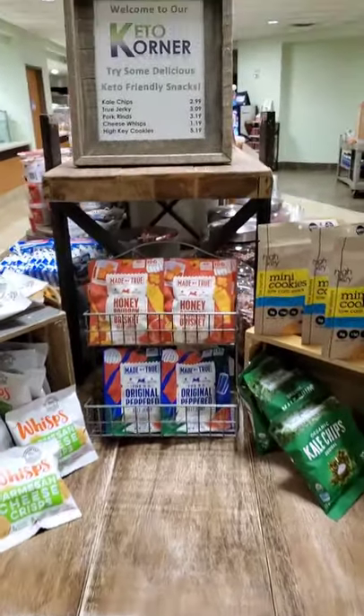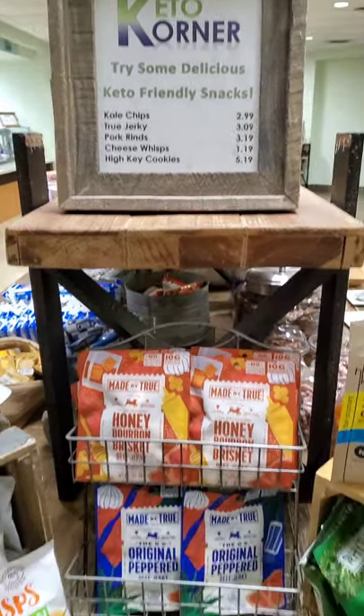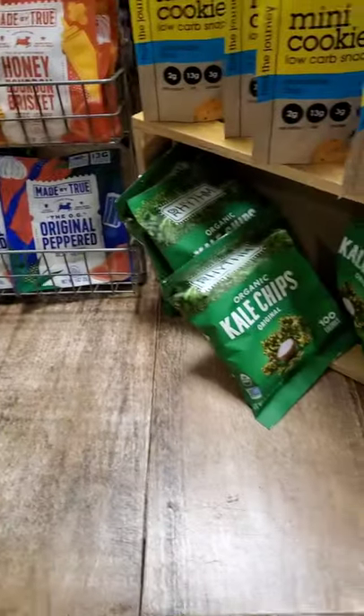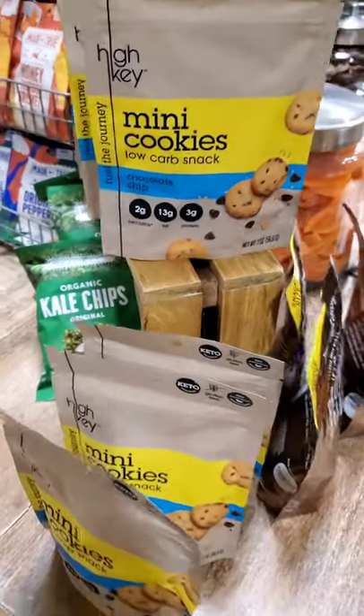I'm at St. Thomas Rutherford Hospital and they have a keto corner with some keto snacks here, which is really nice. They have beef jerky, cheese wisps, Parmesan cheese wisps, kale chips, and high key cookies. All kinds of fun stuff.